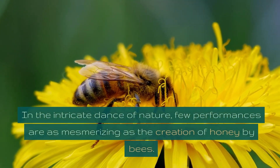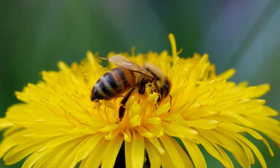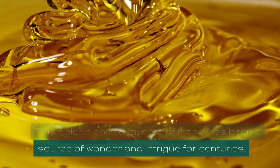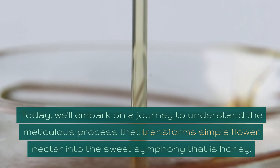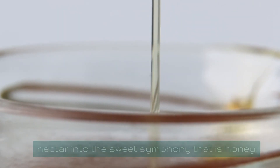In the intricate dance of nature, few performances are as mesmerizing as the creation of honey by bees. This golden elixir, a favorite of many, has been a source of wonder and intrigue for centuries. Today, we'll embark on a journey to understand the meticulous process that transforms simple flower nectar into the sweet symphony that is honey.